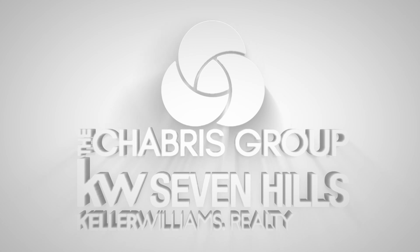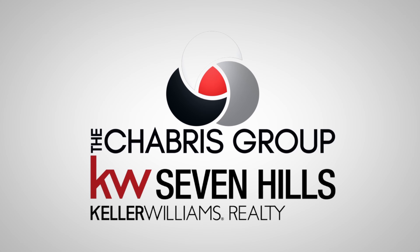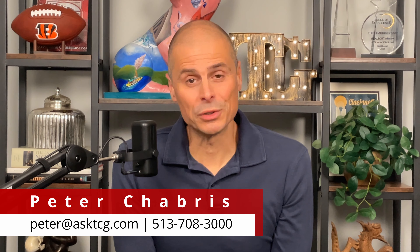What exactly is the 1% rule and how does that relate to purchasing investment properties? Hey, it's Peter with the Shabri Group at Keller Williams Seven Hills Realty. I'm going to share with you the simple tool that investors use to identify if they want to pursue an investment property. It's called the 1% rule.